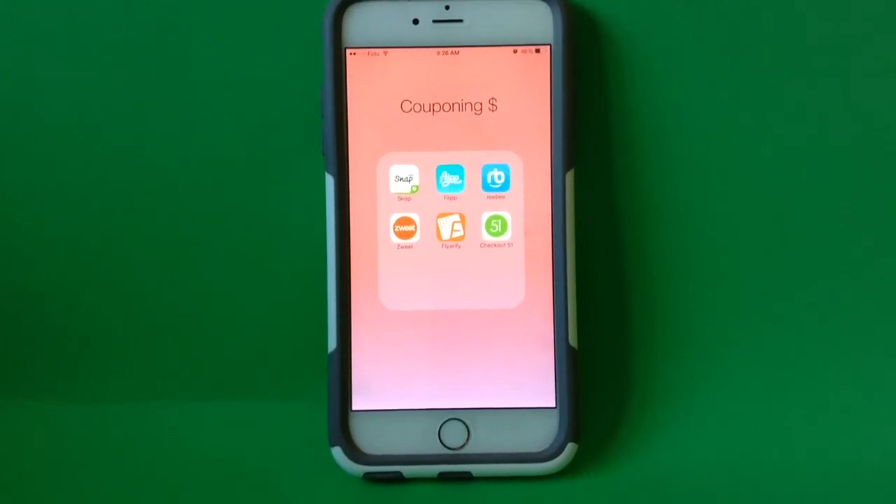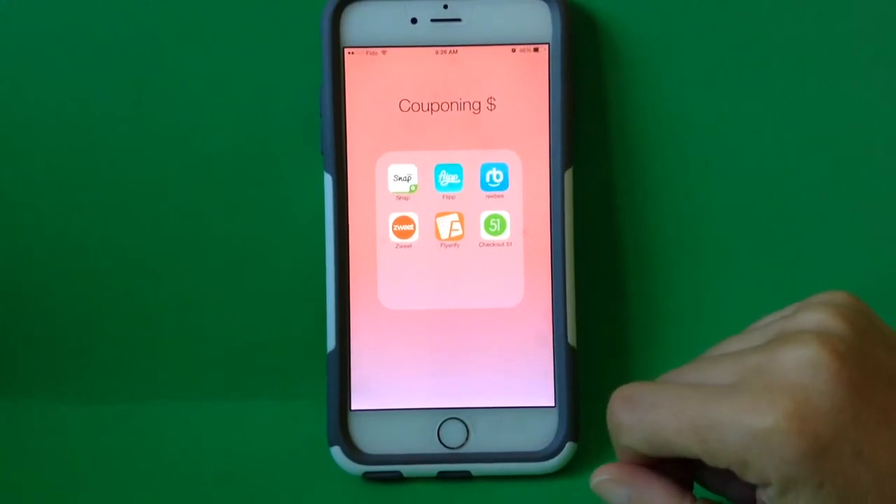Hi guys, it's Leigh, and in today's video I'm going to show you how I use the app Checkout 51.